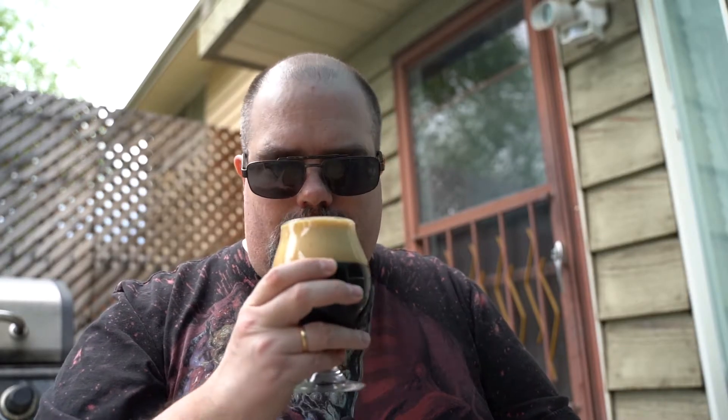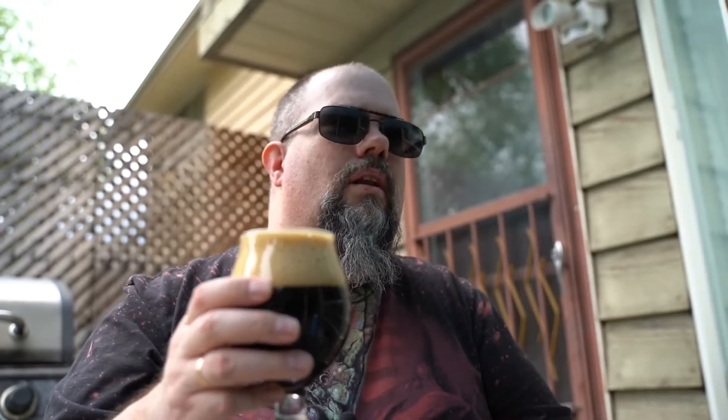Got a nice smell from the roasted malts. There's also a nice roasted hop smell. I do like that — I do like that a lot. Well folks, cheers!